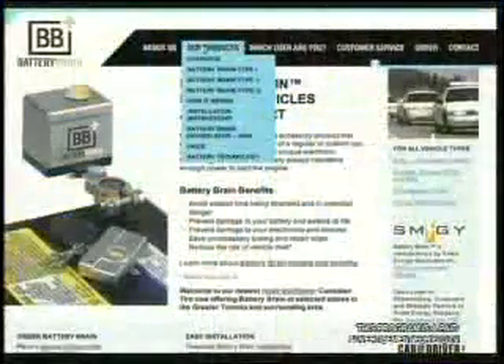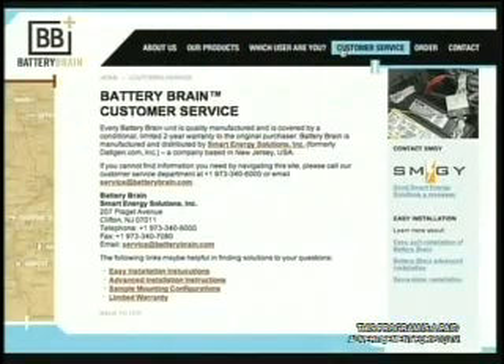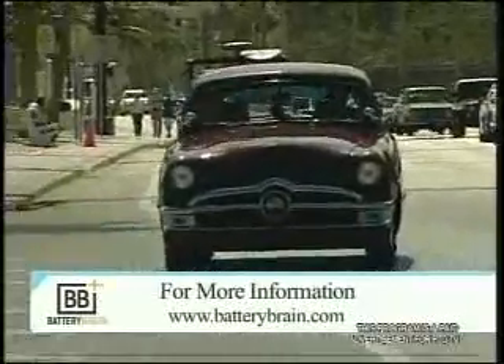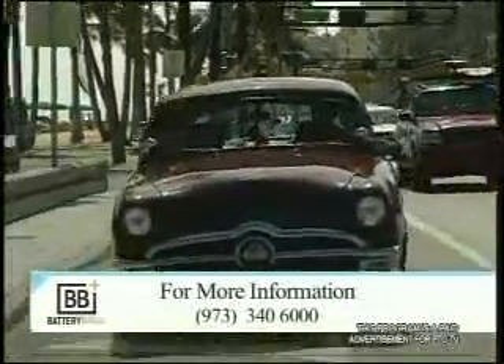You have the remote that allows you to disconnect or connect, and it's as easy as that. The Battery Brain comes with a two-year manufacturer's warranty and is covered by product liability insurance. To learn more about how you can stay in charge, visit www.batterybrain.com or call 973-340-6000.